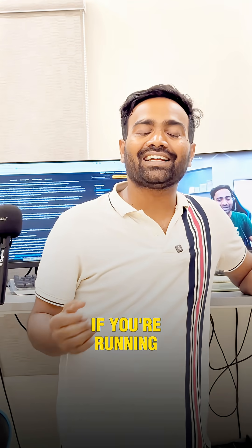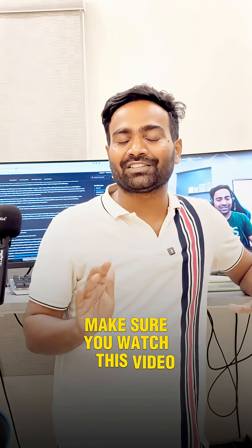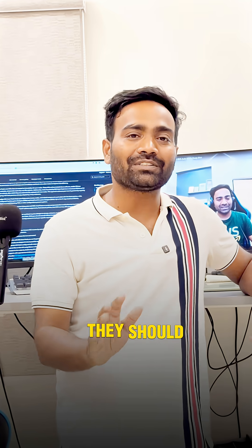Hello everyone, if you are running AI workloads on Kubernetes make sure you watch this video till the end. Running AI workloads on Kubernetes does not mean babysitting your GPUs — they should just work.